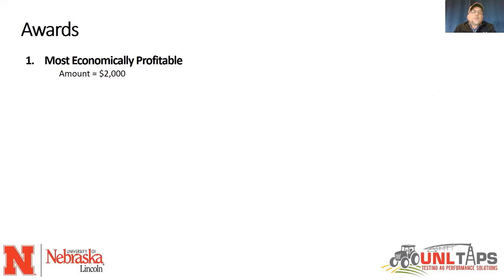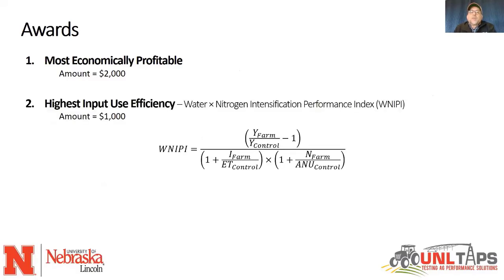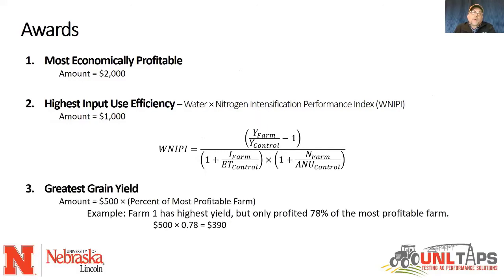We did give out three awards. The most profitable farm gets a check for $2,000. The highest input use efficiency farm gets a check for $1,000. And we give a check of $500 for the greatest grain yield.